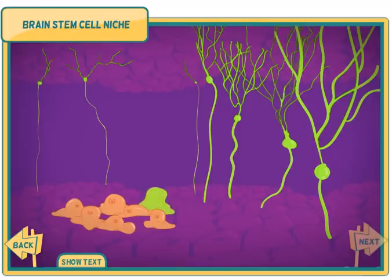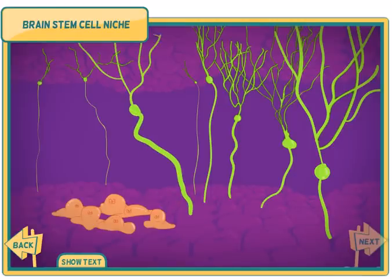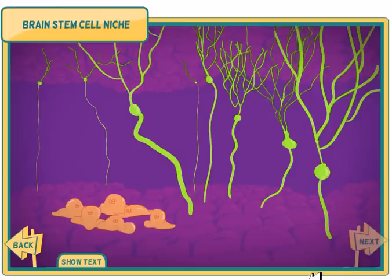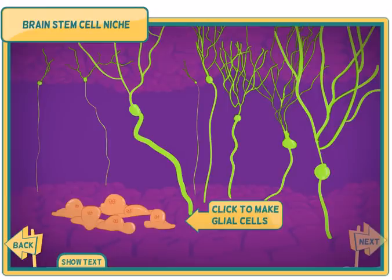The signals activate genes that will transform the stem cell. Neurons come in many shapes and sizes. Projections extending from the cell send and receive signals to and from other neurons. Click on a neuron to send a signal. The stem cells in this niche can also give rise to glial cells, the support cells for neurons that perform many important brain functions.